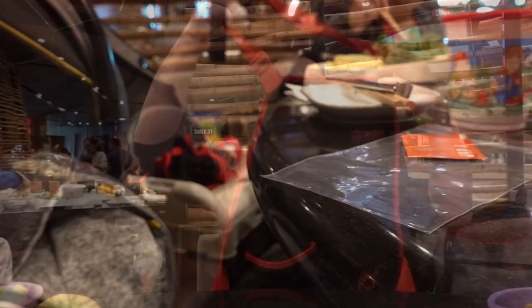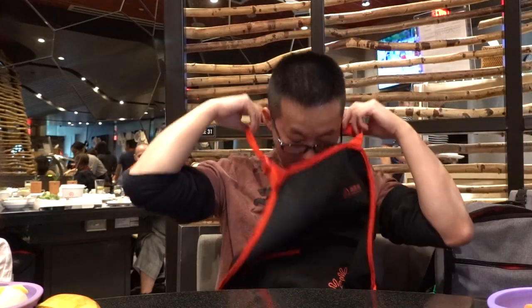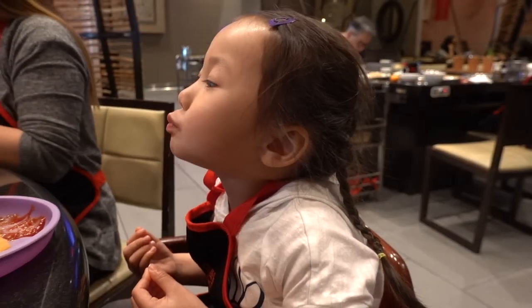Before you start eating, they provide you with a ziplock bag for your phone and an apron so that you won't get any sauce on your clothes. And don't worry — your kid will get one too.